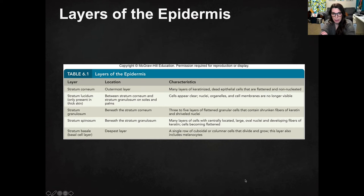There is a table of the layers of the epidermis found in your textbook. So if you are struggling, I just wanted to point out that that's there.